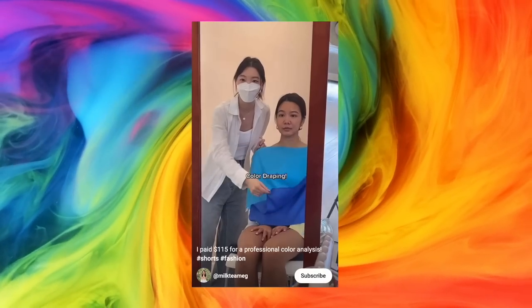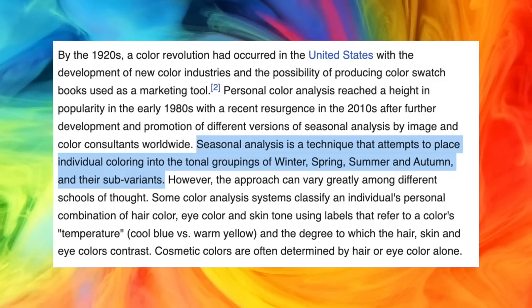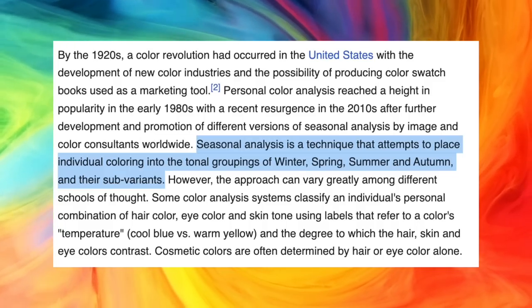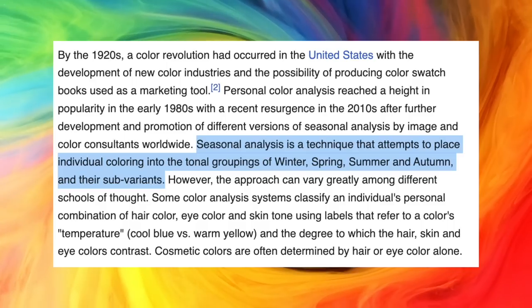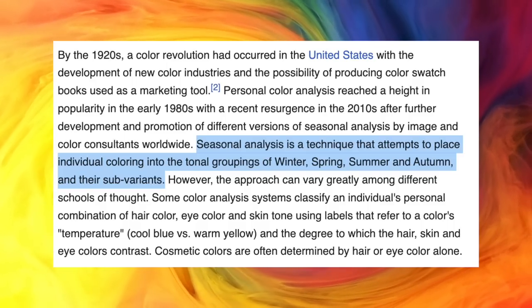I've been hearing about this thing called colour analysis for a while, but it wasn't until I stumbled upon TikToks and Instagram reels that I started going from sceptical to curious. Seasonal colour analysis is a technique that attempts to place individual colouring into tonal groups of winter, spring, summer, and autumn — and then loads of sub-variants off that.